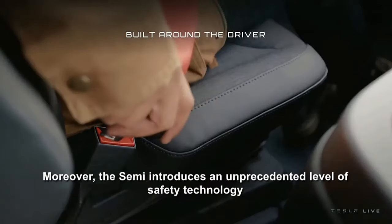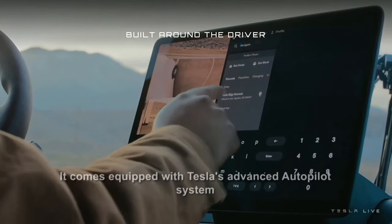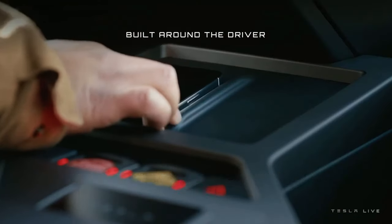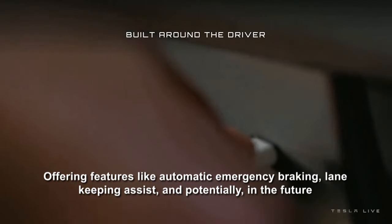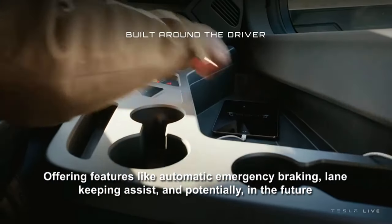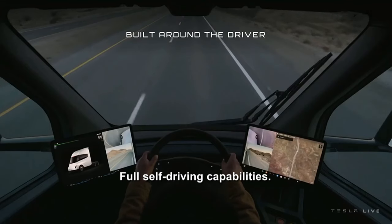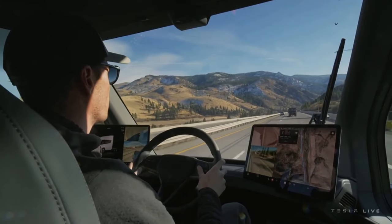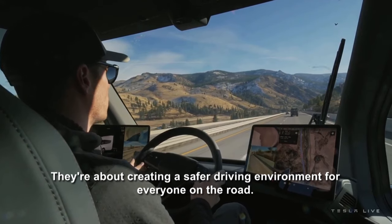The Semi introduces an unprecedented level of safety technology. It comes equipped with Tesla's advanced autopilot system, offering features like automatic emergency braking, lane-keeping assist, and potentially, in the future, full self-driving capabilities. These systems aren't just about reducing driver fatigue — they're about creating a safer driving environment for everyone on the road.